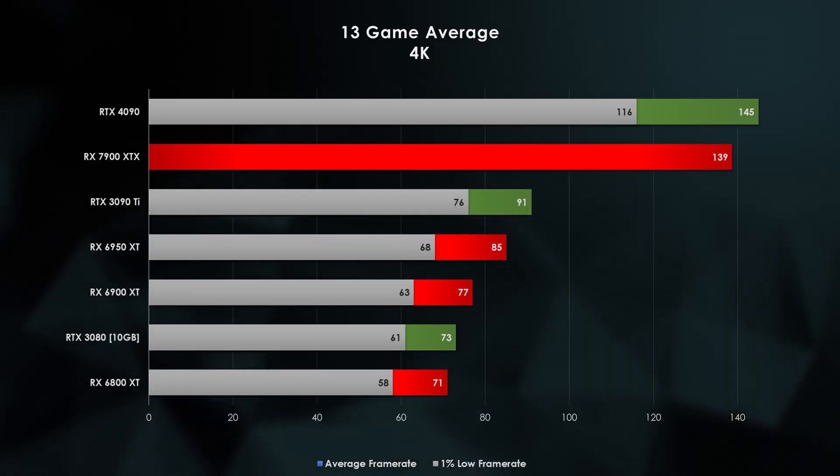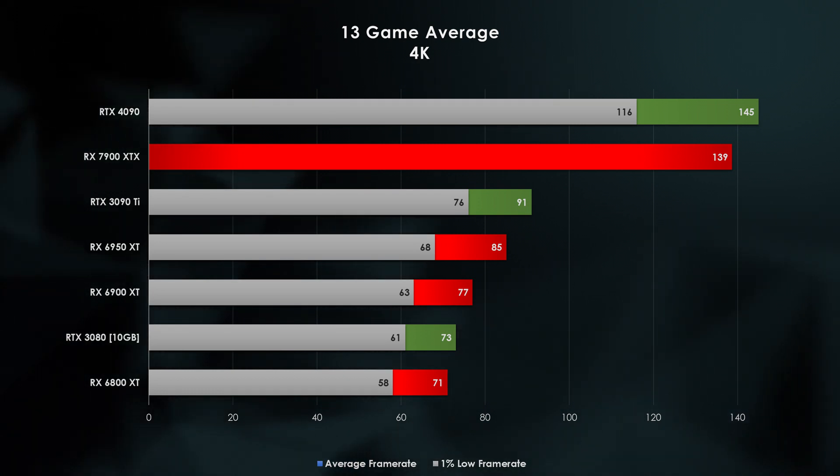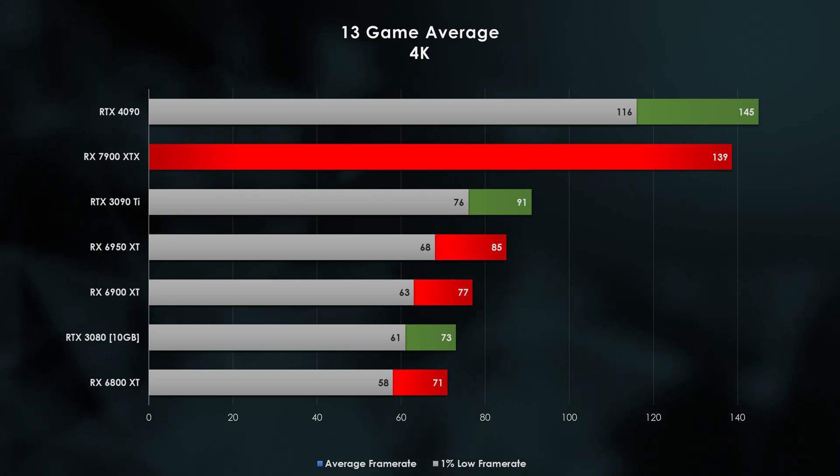Given that the performance across these three games straddles that 54% improvement, if we take AMD's word and apply that to Hardware Unboxed's 13-game average at 4K compared to the 6950 XT, the 7900 XTX on average should see a 64% improvement in performance. Even then, the 7900 XTX slips behind the Nvidia flagship by four percent, so from a flagship perspective it does look like Nvidia is going to maintain the top spot, at least with these current projections.